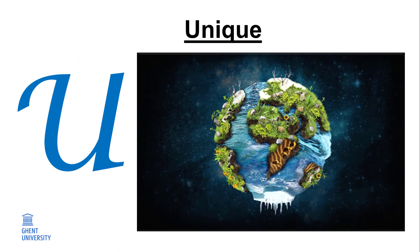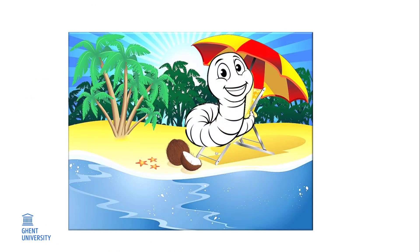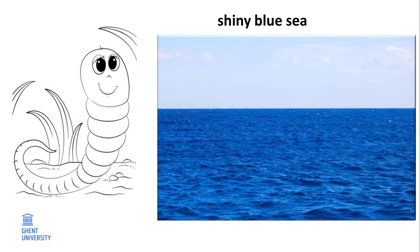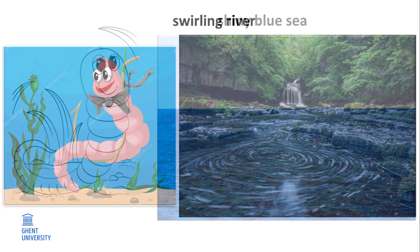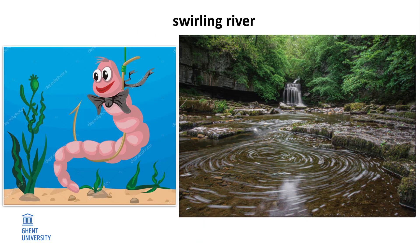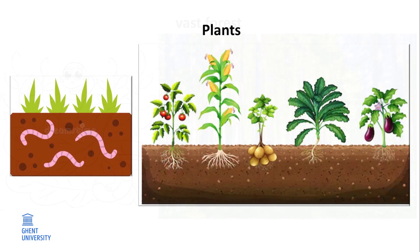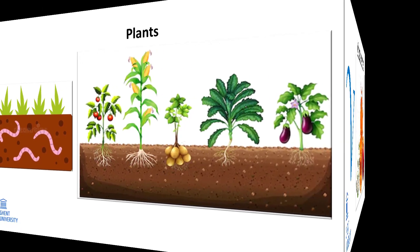U. Unique. Imagine a beautiful piece of nature — a white sandy beach, a shiny blue sea, a swirling river, a vast forest, and also plants. It doesn't matter. All these places have one thing in common: nematodes.